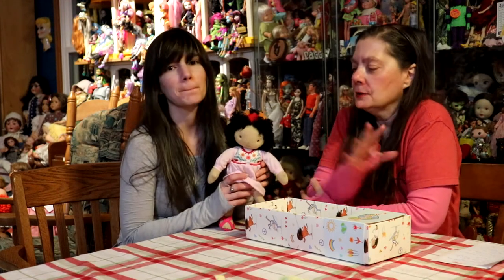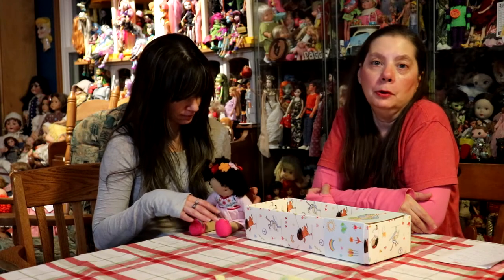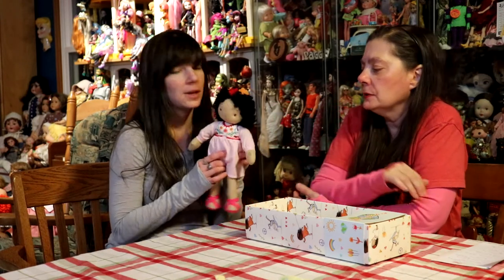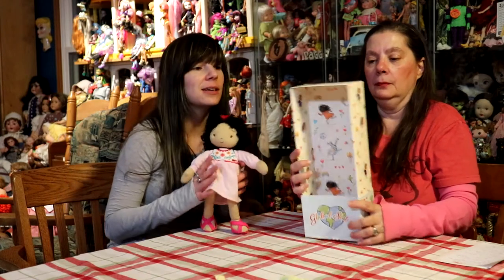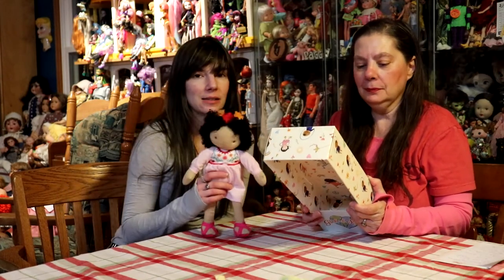Maybe you're looking for a nice soft little fabric-type doll for someone in your life, or maybe you collect the little soft, smooshy ones. She has beans in her behind, so she is somewhat weighted and can sit down.